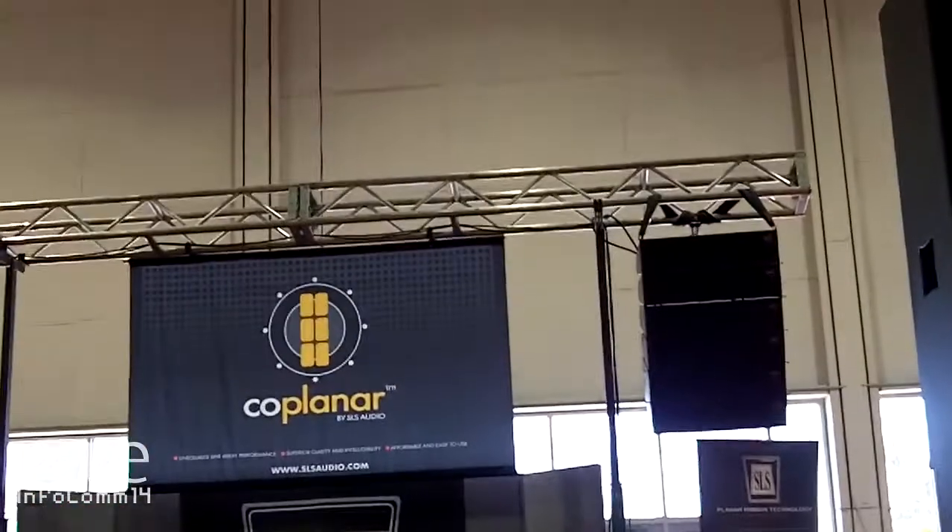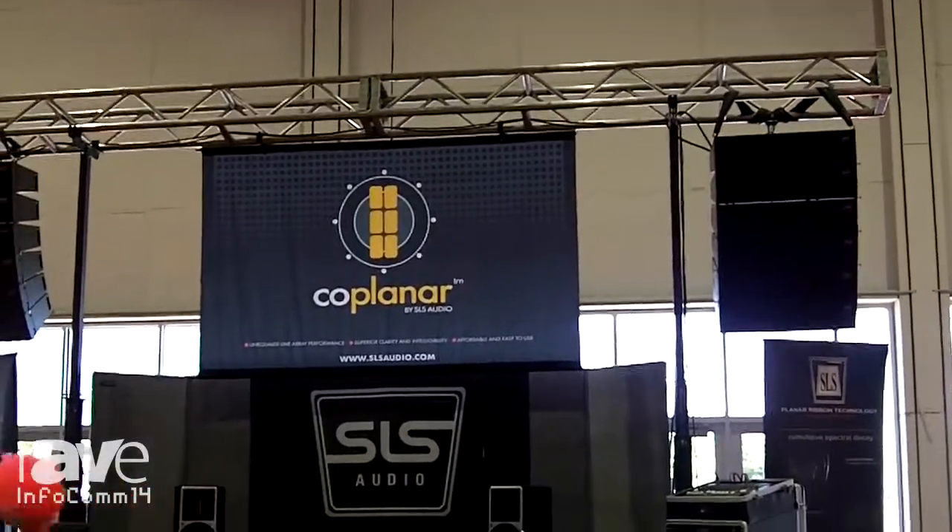We could use this speaker and it could throw all the way to the other end of this room. Our website is slsaudio.com. We are SLS Audio from Ozark, Missouri.